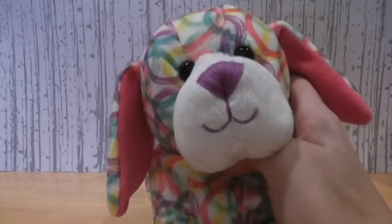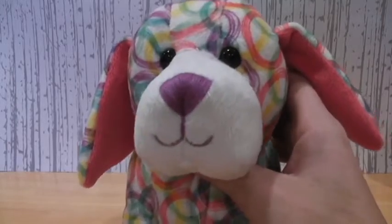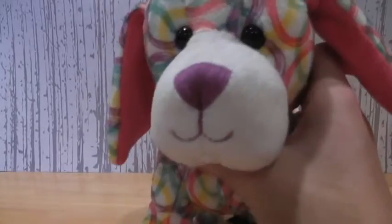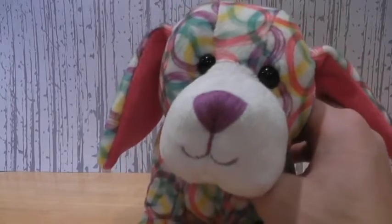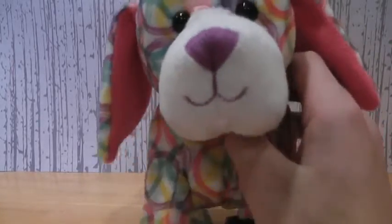That is all for the January drawings this month. I hope you guys enjoyed this video. And from now on, I will be using my Squibbles pup as the commentator mascot. She'll be in the drawings videos from now on. Anyways, thanks for watching, guys. Bye.